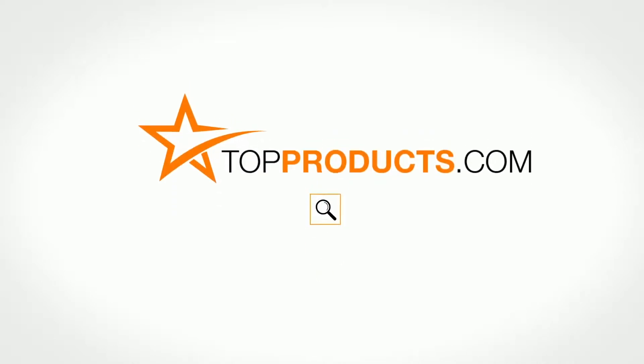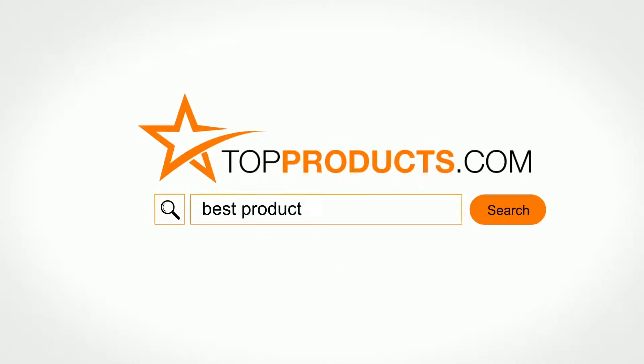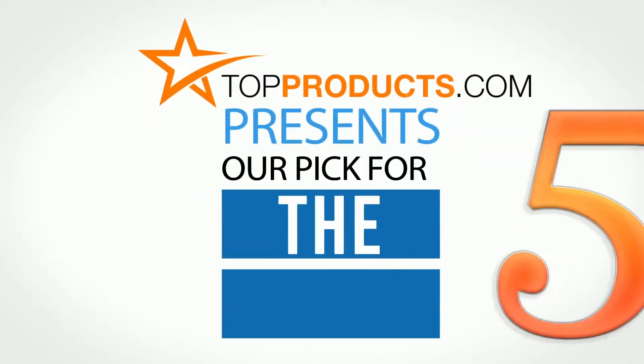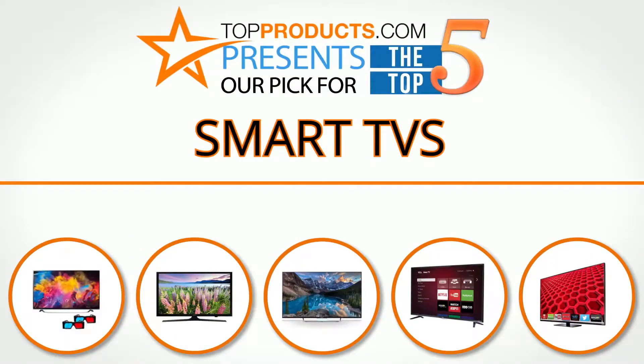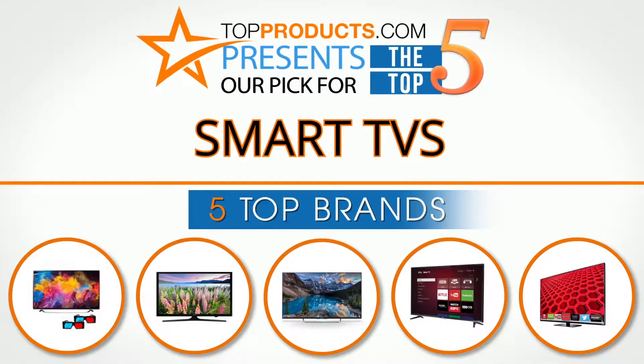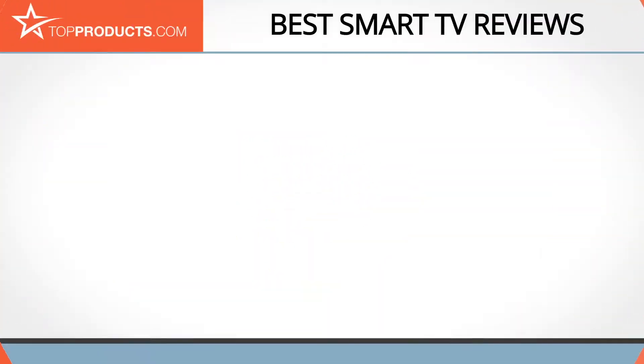TopProducts.com presents our pick for the top 5 smart TVs. For this review we chose 5 brands known for quality smart TVs, showcasing a variety of options that are available.